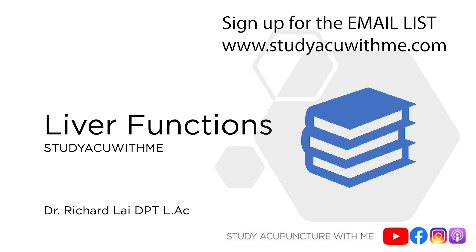What I do is I create content for busy acupuncturists and busy acupuncture students just like yourself. Another way I help you is through an email list. If you're on that email list, you get free study guides emailed to you with each theory-based episode. To get on that email list, go to www.studyaccuwithme.com and sign up right on the front page.